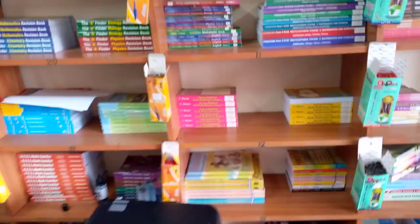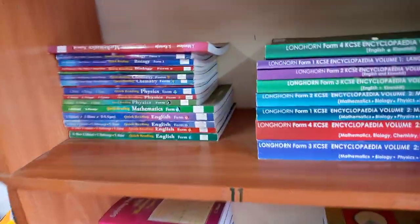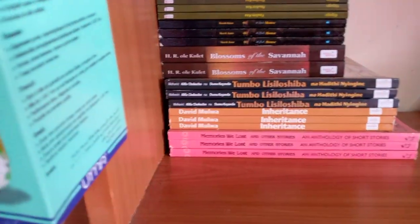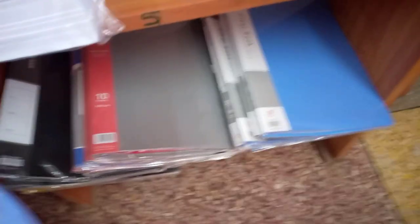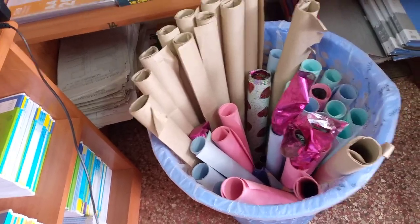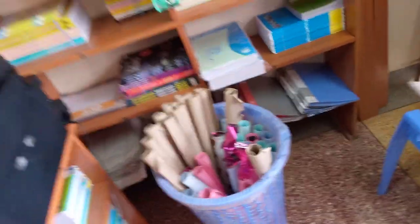We also have literature books. We have Pasihi, visitor books — we have them here. We even have college books. You can also get graph papers, graph books, document files, past papers, and those covers when you want to cover the books.